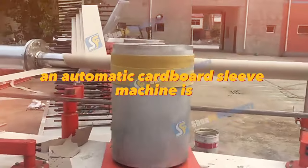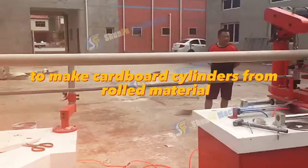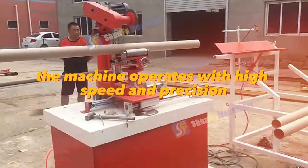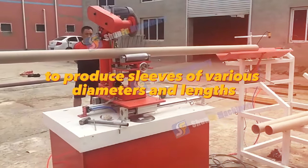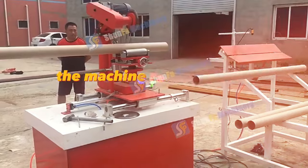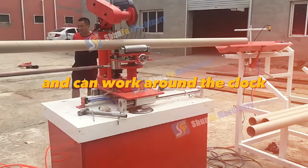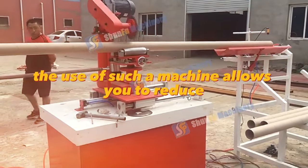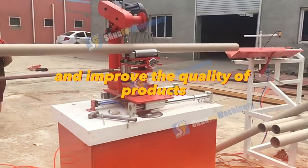An automatic cardboard sleeve machine is equipment designed to make cardboard cylinders from rolled material. The machine operates with high speed and precision to produce sleeves of various diameters and lengths. Thanks to automatic control, the machine requires minimal operator involvement and can work around the clock. The use of such a machine allows you to reduce the cost of production and improve the quality of products.